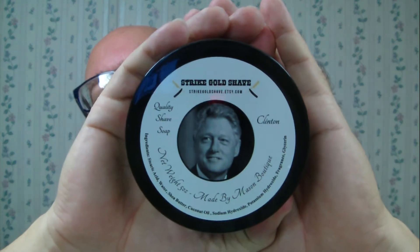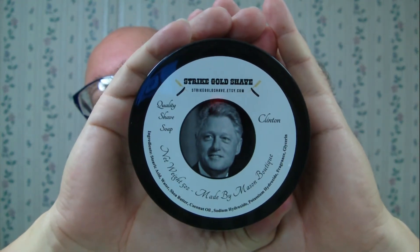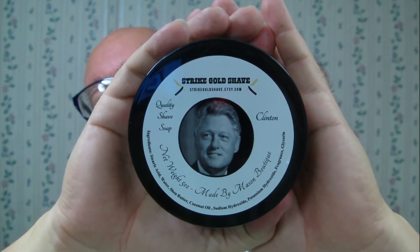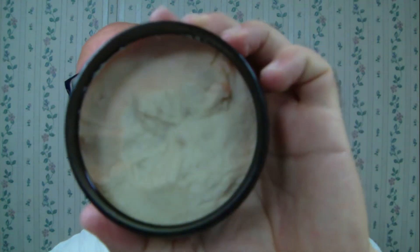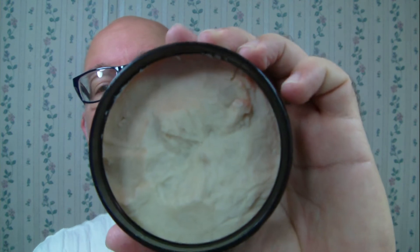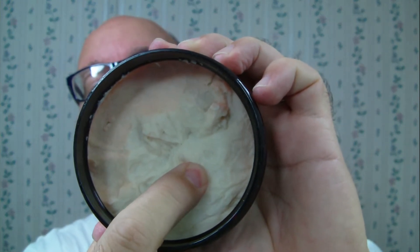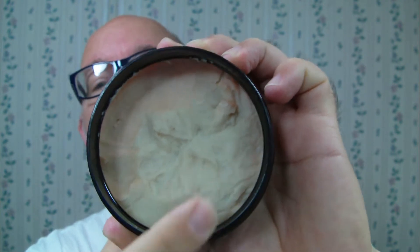Good morning folks, here's today's soap of the day: Strike Gold Shave 'Clinton', just got this in yesterday. The soap looks like this — it's not a super hard one by any means, but it's not a cream either. You push your finger in there and it takes a little bit of effort, but it doesn't take a whole lot to scrape it out and put it in a bowl.